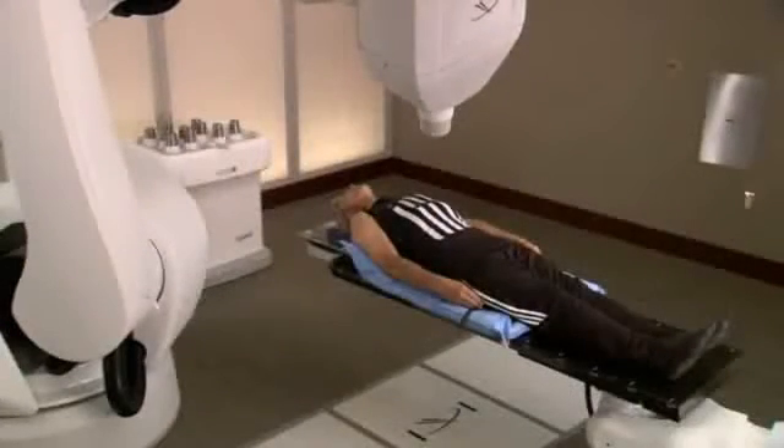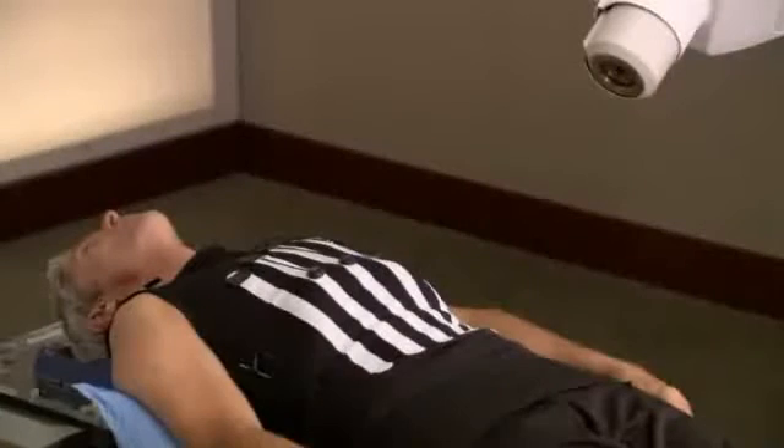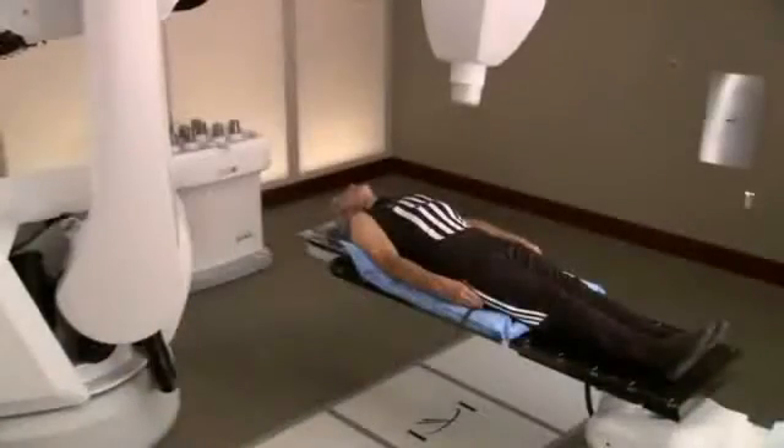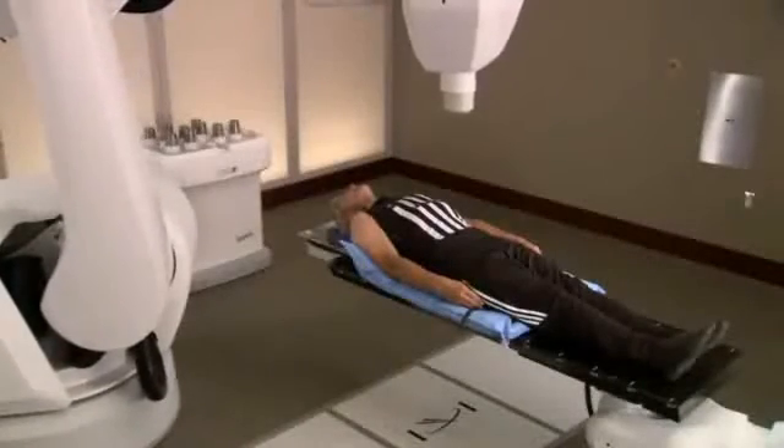The challenge that doctors face with treating tumors in the abdominal region is that tumors in this area move as you breathe. Unlike traditional radiation therapy, Accuray's Synchrony respiratory tracking system was designed to overcome this challenge.